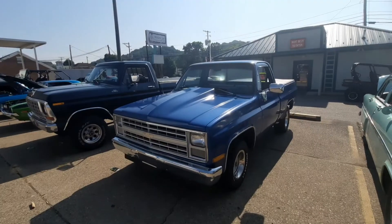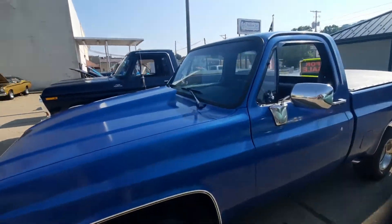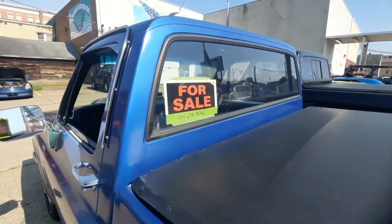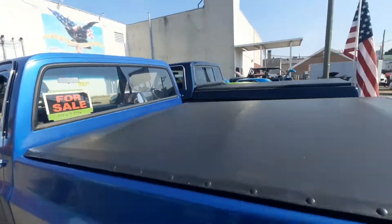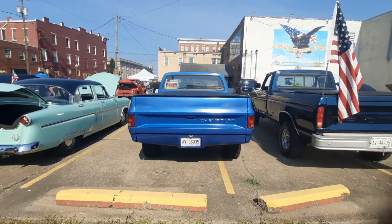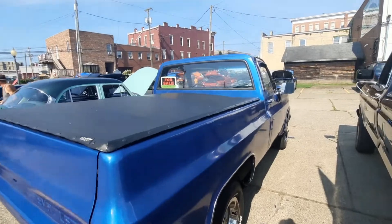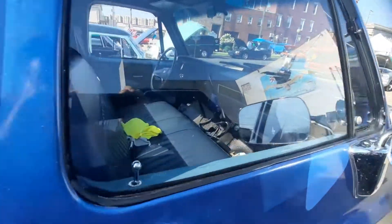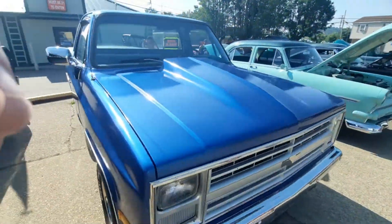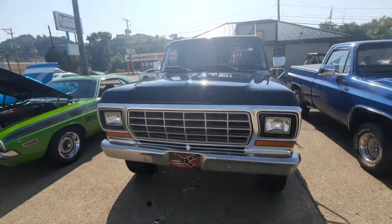Why didn't I take the rest of them cars? Nice little clean square body for sale. Yeah, nice looking early 80s square body. And a '79 F-150 Ranger — it's a '79.